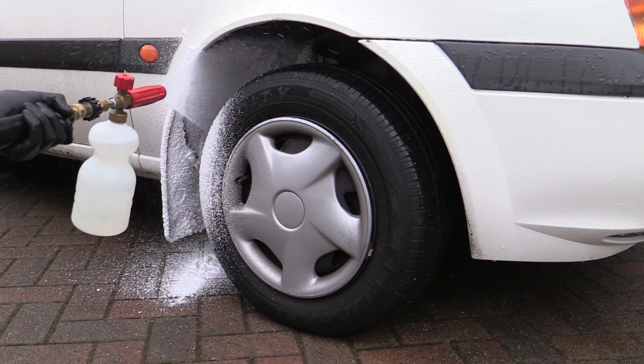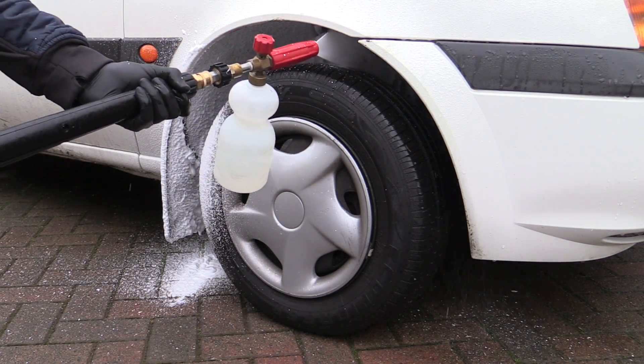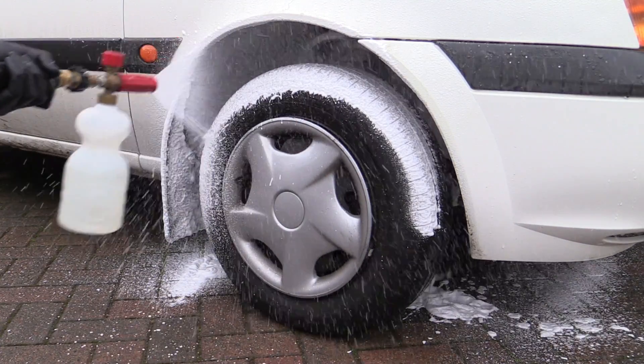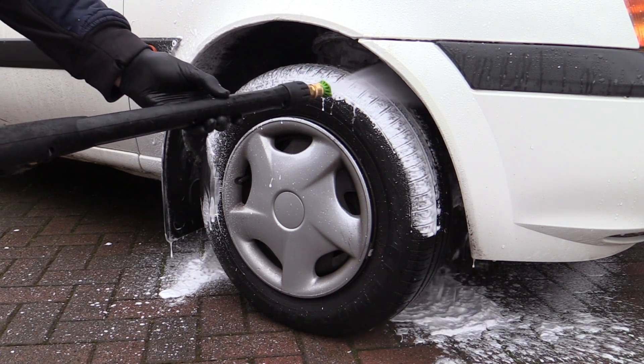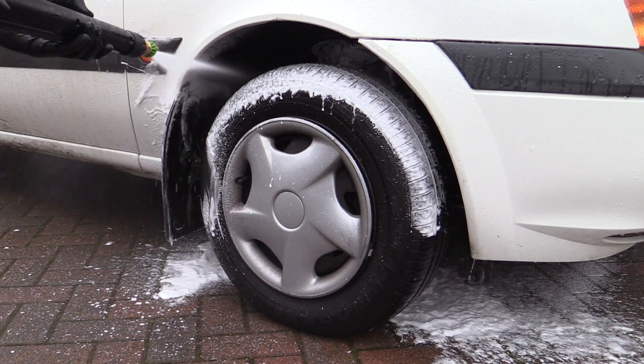To start with, before the body was given a good soak and scrub, the little 13-inch wheels and tyres along with their surrounding muddy arches were given a bit of a pre-foam and pressure rinse to quickly remove any loose crud.